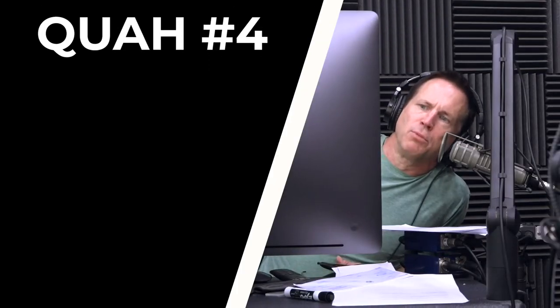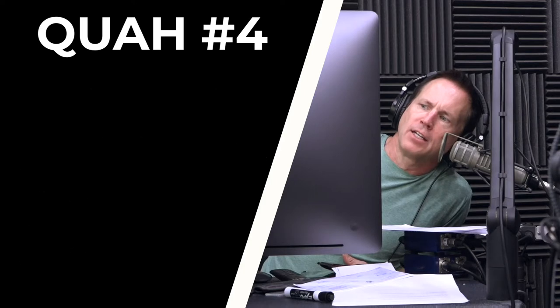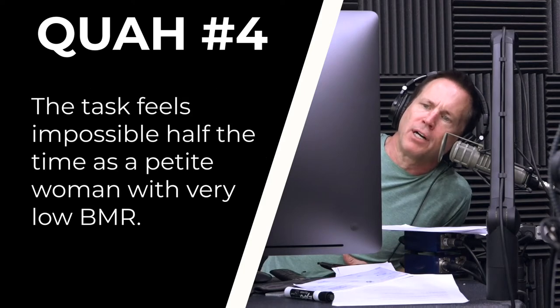Next question is from Mackenzie Blumen: How do you go about building up your maintenance calories if you're already well accustomed to weightlifting and want to lose fat? The task feels impossible oftentimes as a petite woman with a very low BMR. So she's referring to speeding up her metabolism, getting her body to burn more calories. One of the parts of that formula is to lift weights, which she says she's doing.